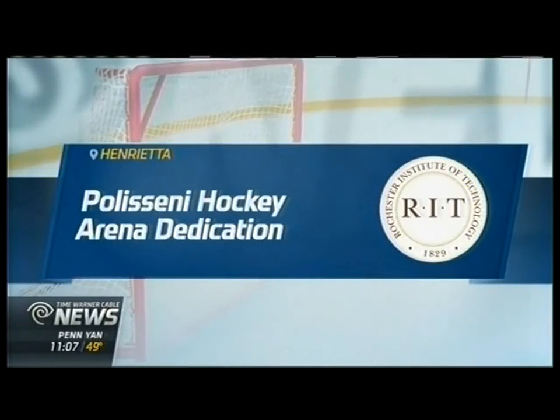RIT Hockey has a new home. The Gene Polisseni Center will open just in time for the Tigers' exhibition game at the end of the month. The new facility made its public debut Thursday night for excited fans. Time Warner Cable News reporter Jameis Price takes us inside.